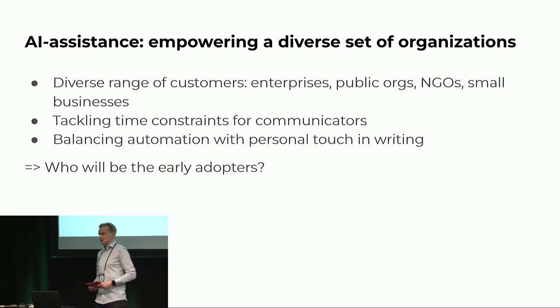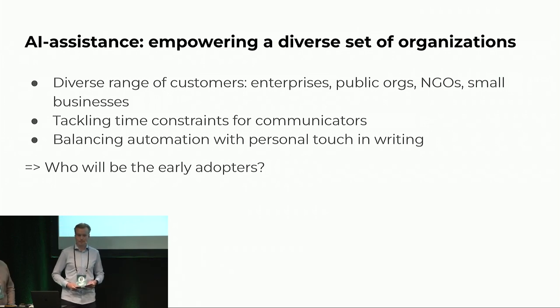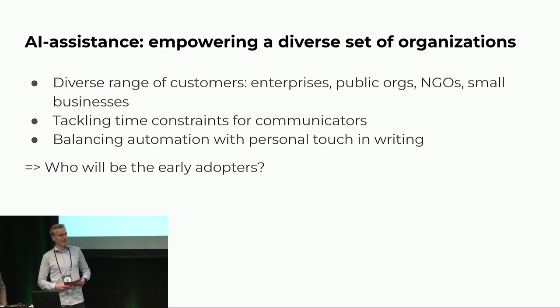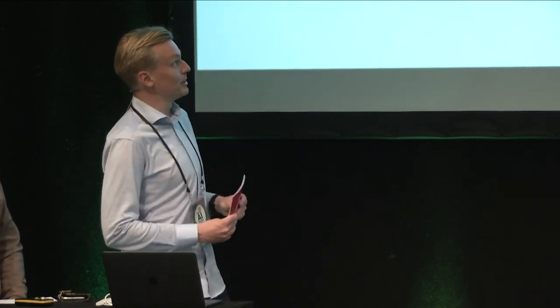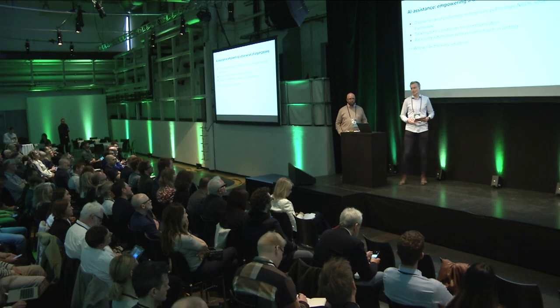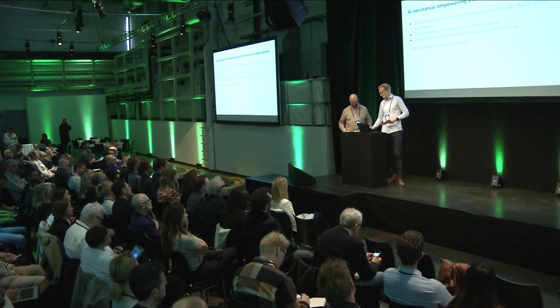At MyNewsDesk we have a really diverse set of customers, ranging from big corporations to public sector organizations, NGOs, down to 10-person businesses. In many of these target groups, it's a challenge to create compelling content — often it comes down to having the time, and sometimes the competency, because sometimes you're not even a professional communicator; you might be the CEO running things. So actually helping these communicators write is a really important problem for us to solve. But we also had questions like: who would actually use this? Who are the early adopters? After all, we're dealing with proud professional communicators who are passionate about writing.